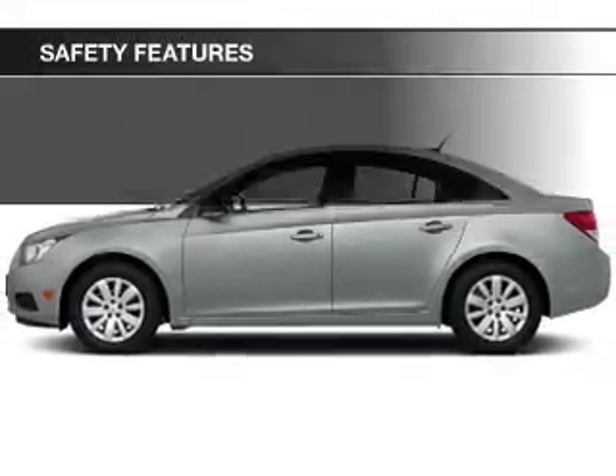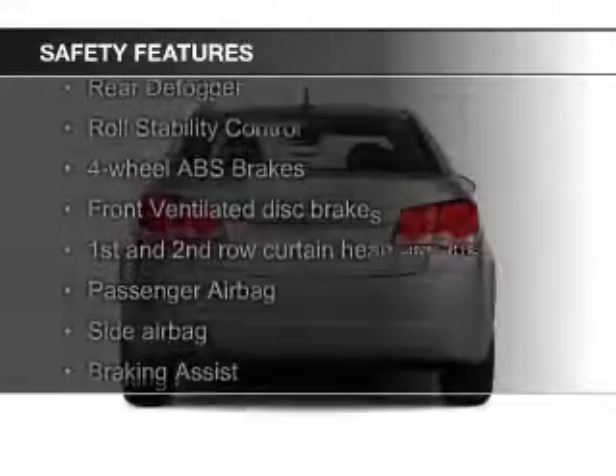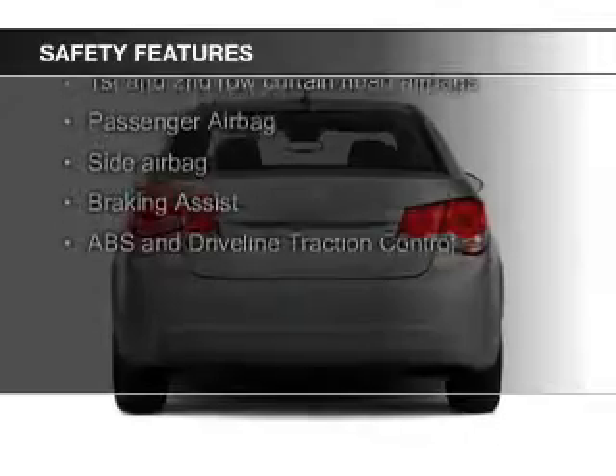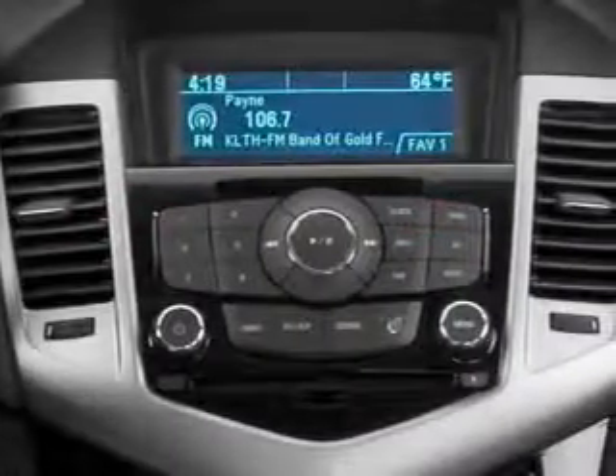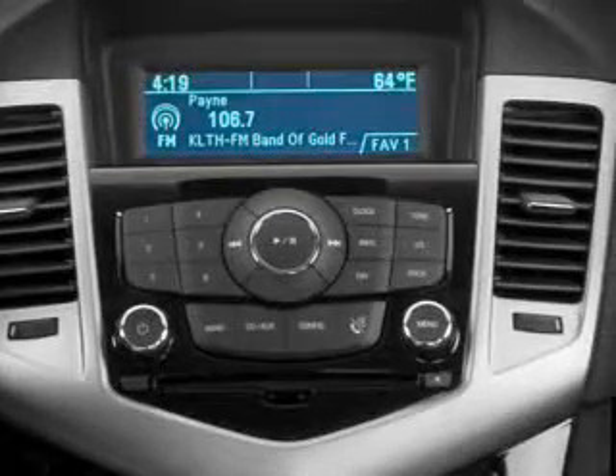Safety was made a priority with these features: curtain head airbags, side airbags, brake assist, traction control, parking sensors, and stability control. Let us put you in the driver's seat today.